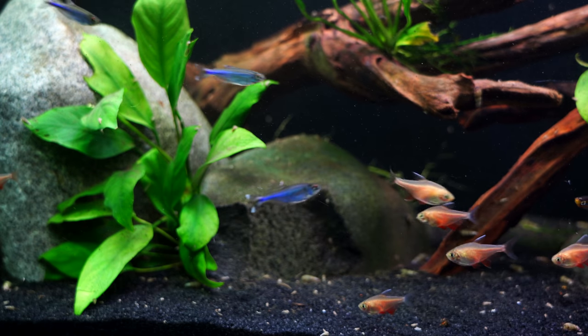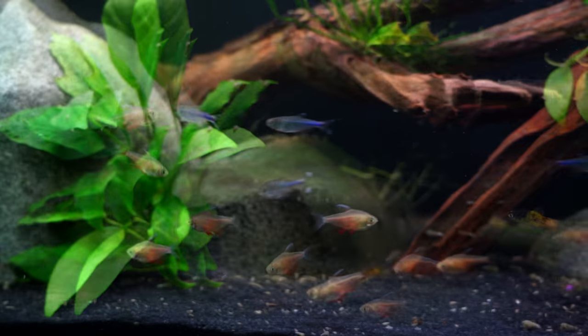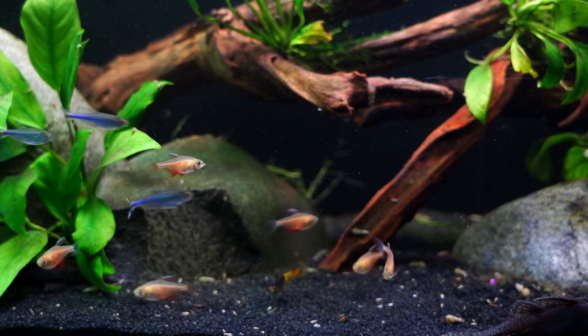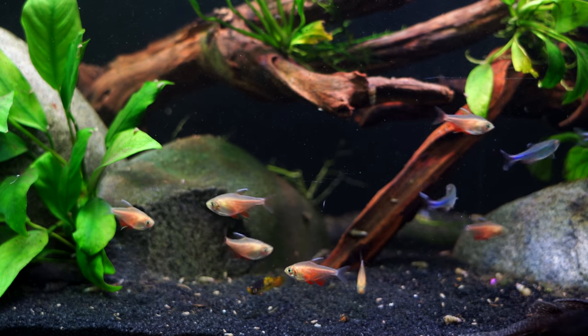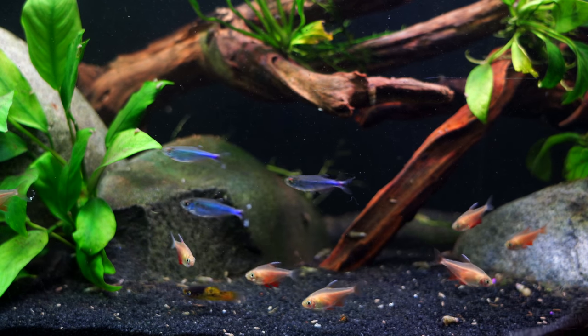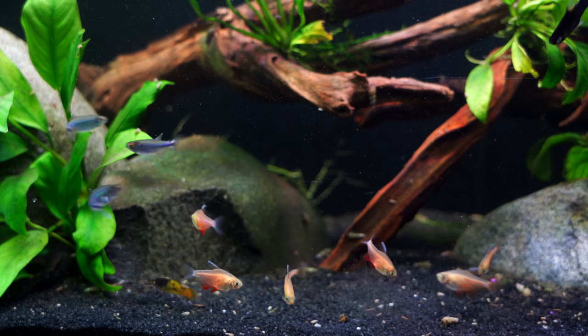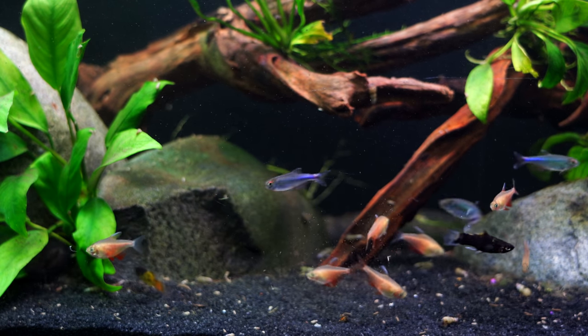If you are looking for a place to purchase these fish, we got these and all the fish you see in this 55-gallon from Flip Aquatics — flipaquatics.com. I will put their website in the description below. All the fish came in healthy and they've been doing great for a fairly long period of time, so very happy with what we received there. Check them out in the description below — Flip Aquatics.